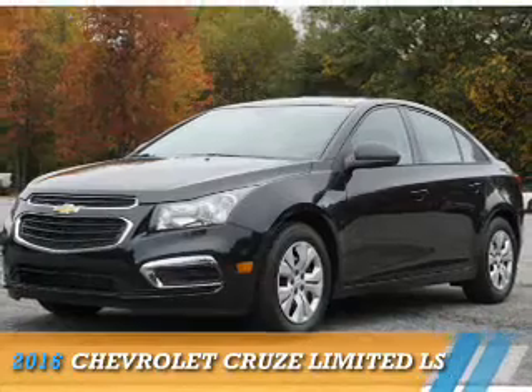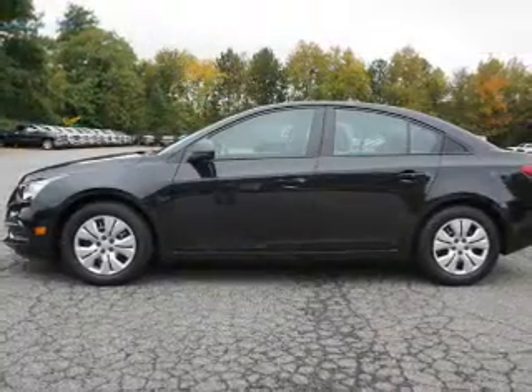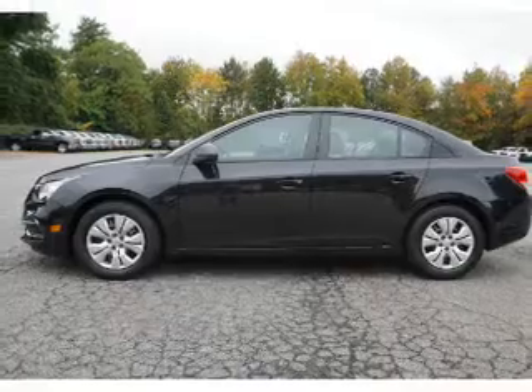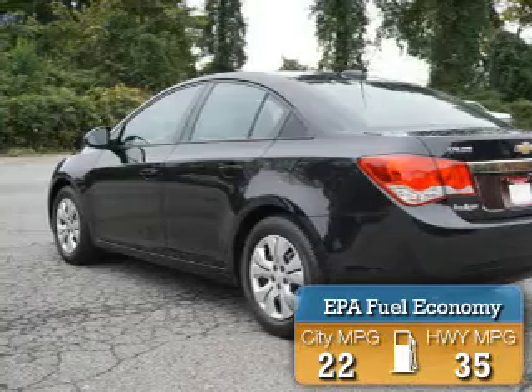This could be the vehicle you're looking for. It's powered by front wheel drive, a 1.8 liter, 4-cylinder engine, and a 6-speed automatic transmission. Great fuel efficiency saves you money by requiring fewer trips to the gas station.